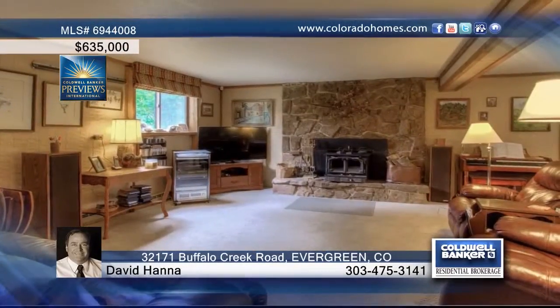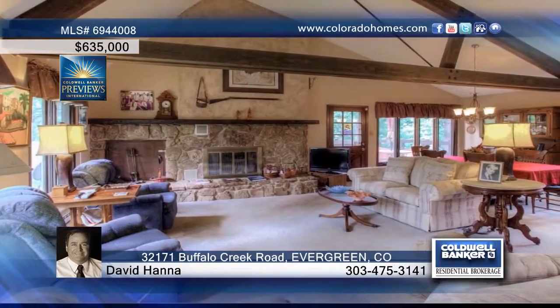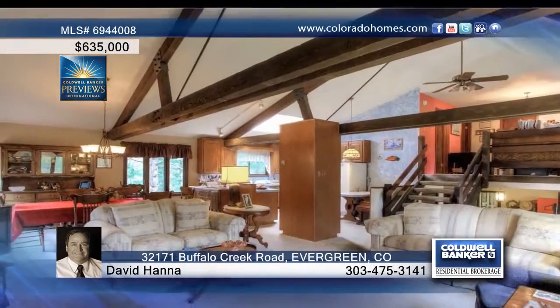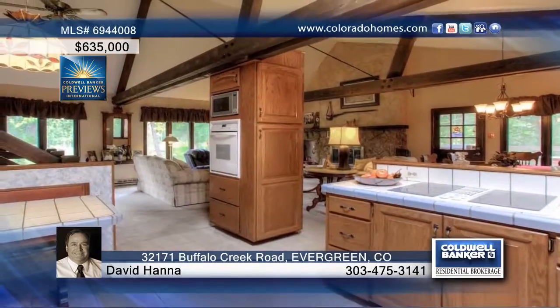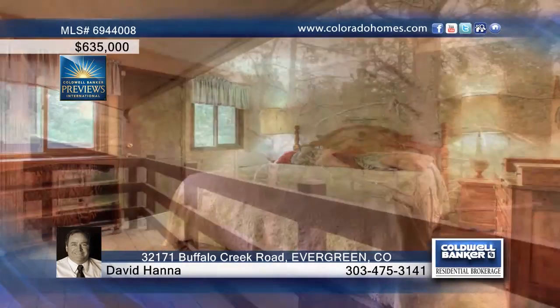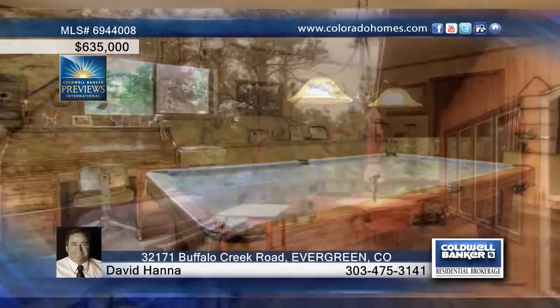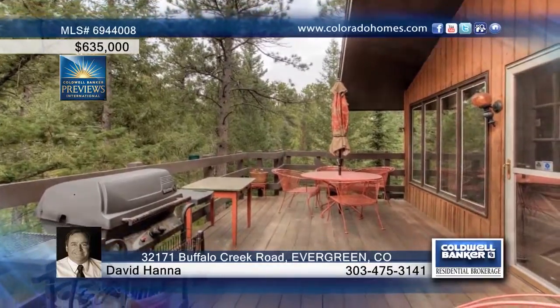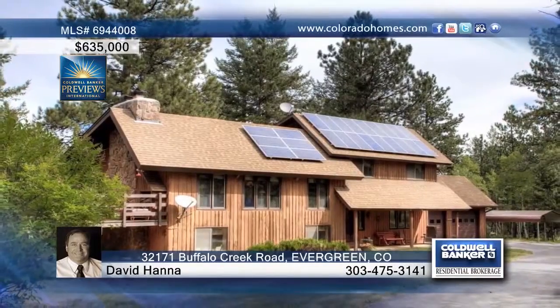This four-bedroom, two-bath home is on the market for the first time and has been well-maintained for over 40 years. This home impresses on four levels and features a main level great room as well as a kitchen, living and dining room, all topped by vaulted ceilings. The lower level gives way to the walk-out basement and family room. This home offers great use of space on the gorgeous, flat, usable 4.7-acre lot and is just less than 0.2 miles from Alderfer Open Space Park and within minutes to schools and town. David Hanna would love to tell you more. Call now to see it in person.